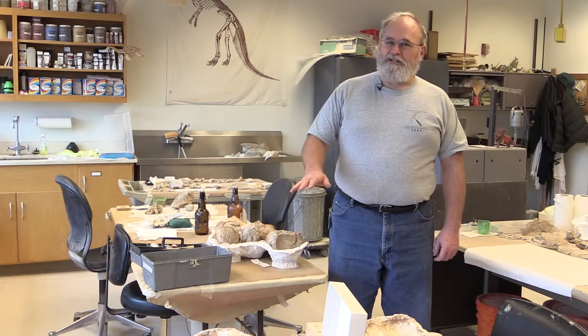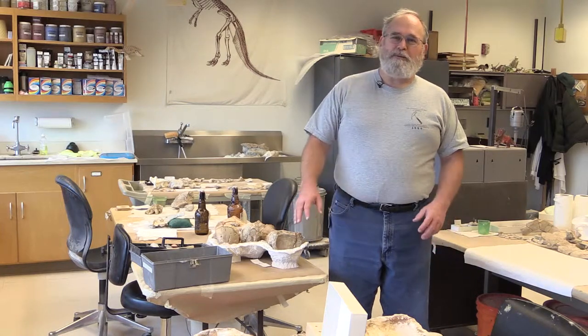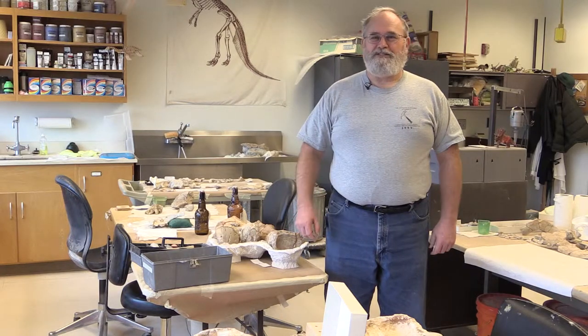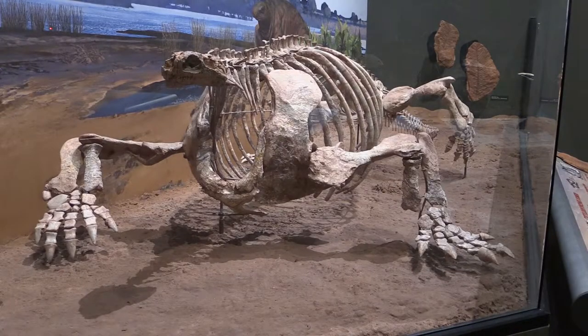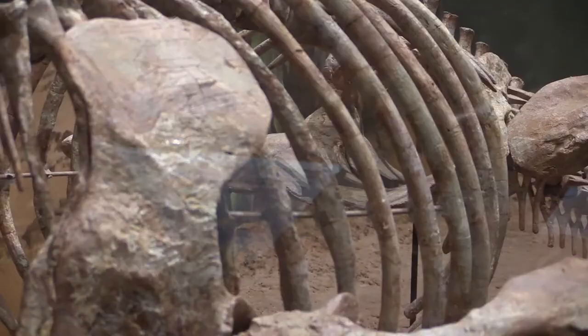I've always wanted, ever since I was a little tiny kid, to be the person who built the dinosaur mounts and stuff in the museums. And I actually have — you see a number of the mounts down there and downstairs in the exhibits; I've done those.